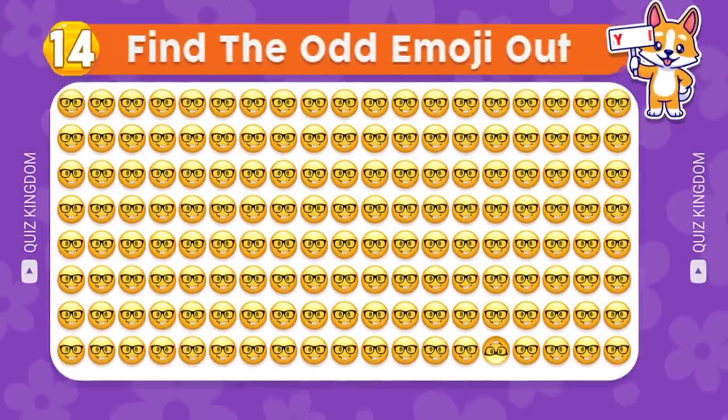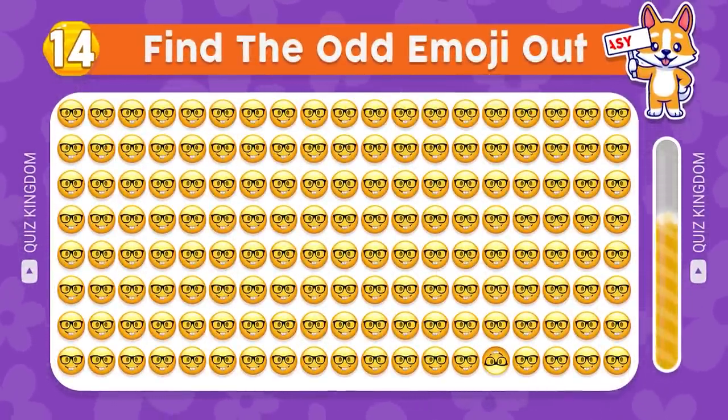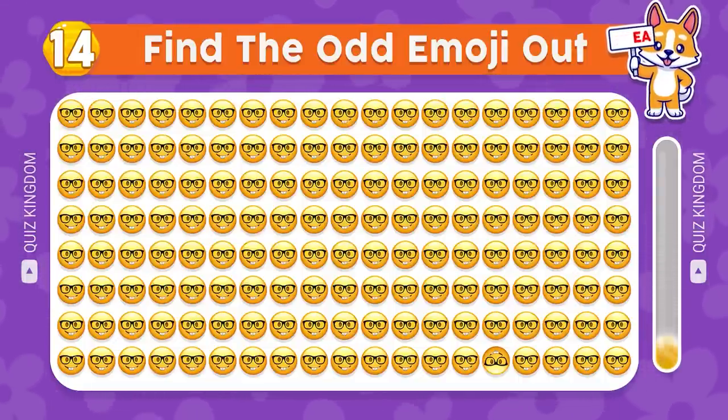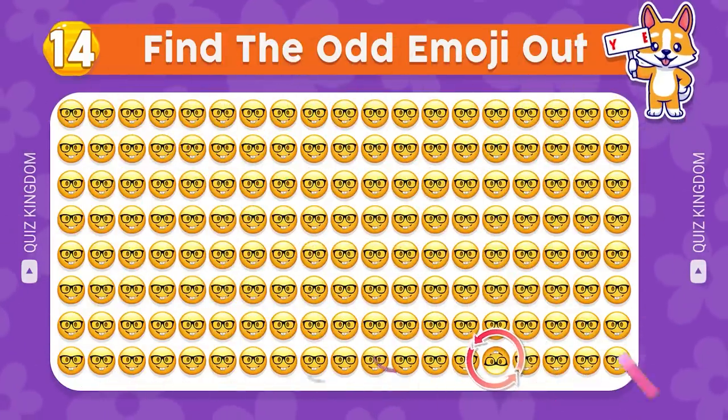Can you find the odd emoji out? Yes — the different emoji is in the final row.